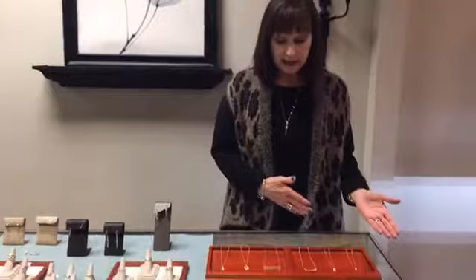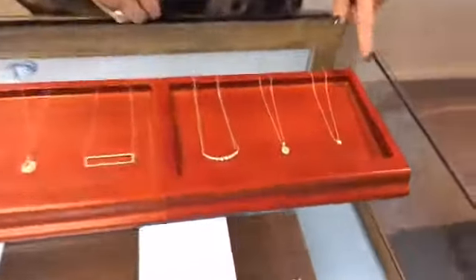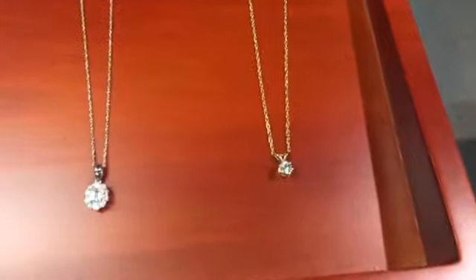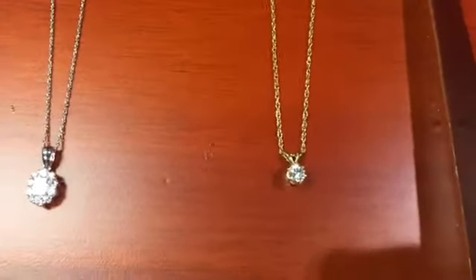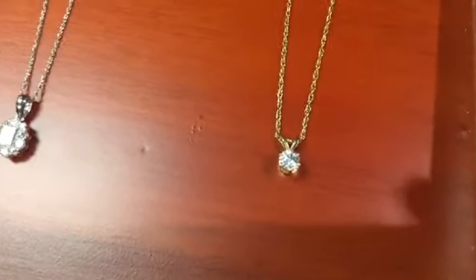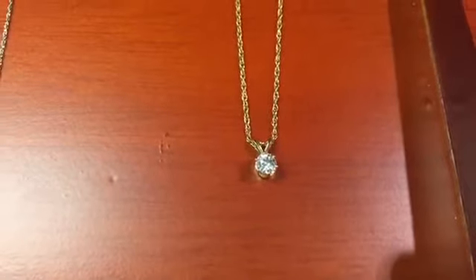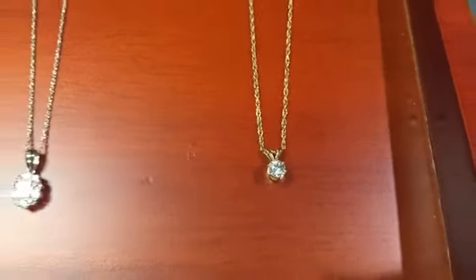I pulled out some of our pendants and we're going to talk about different aspects of our diamond jewelry. I wanted to start with the basic solitaire pendant — always elegant, simple, timeless, goes with everything, and is never considered either dressy or casual.